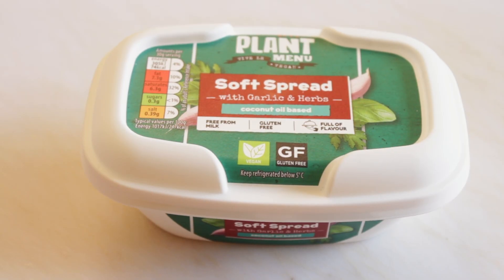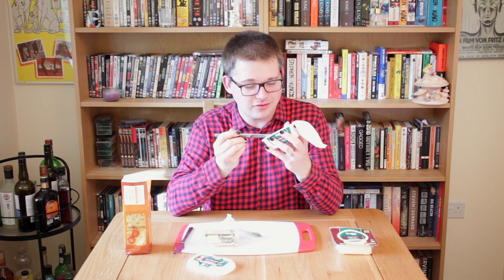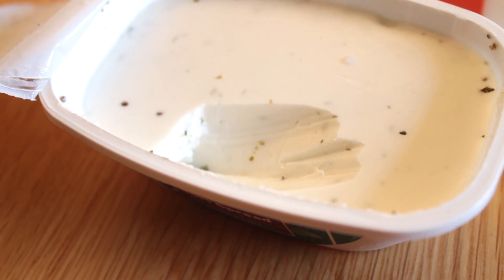Now let's try the soft spread with garlic and herbs. I'm thinking this could be pretty good because it's got garlic and herbs — it's just a different flavour to distract from the fact that it isn't real cheese. This is again Plant Menu, Viva La Vegan, soft spread with garlic and herbs, coconut oil-based. Let's give this a go. It just smells like garlic. There's a weird thing about Boursin in that it does actually crumble a little bit — this is just smooth like butter, but the flavour here is really good. It's mostly just garlic, but that's not a problem.